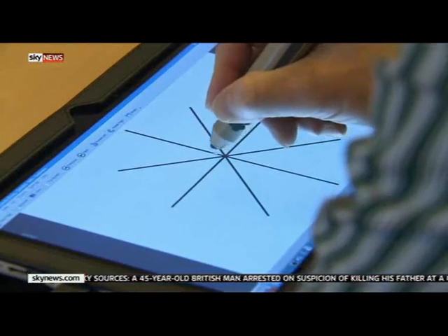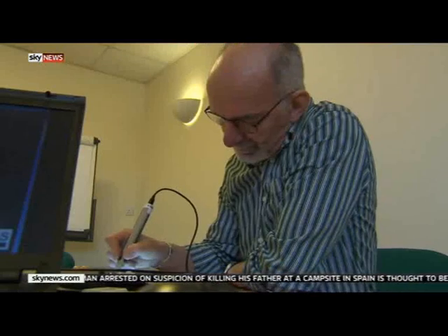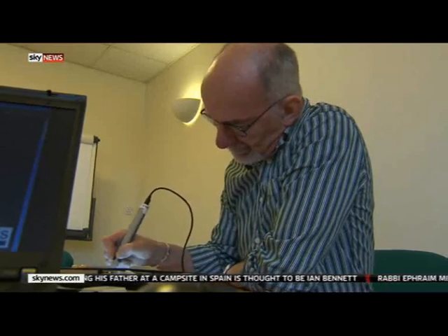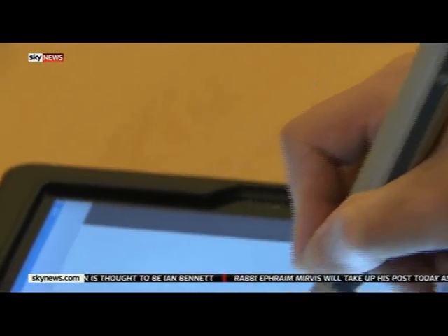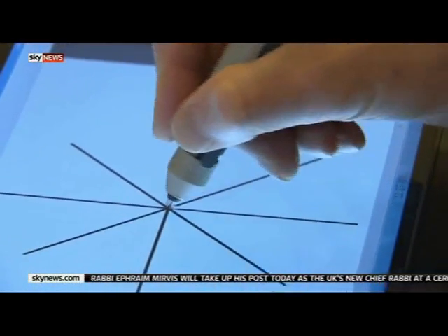Okay, starting with the cross. It may look like a simple touchscreen drawing application, but the technology being developed here on Tyneside is far more important. By measuring tiny hand tremors, this high-tech pen could one day play a key role in diagnosing and treating Parkinson's disease.